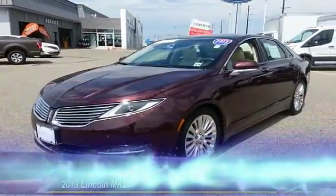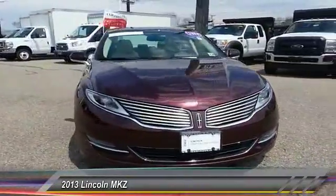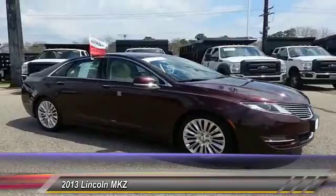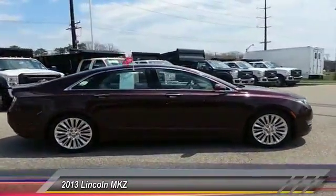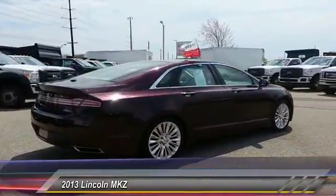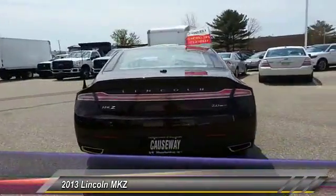The 2013 Lincoln MKZ — with sharp angles, sleek lines, and a sculpted body — has an impressive stance and a dynamic design. Add that to the clean, modern interior with standard features including rich leather, exotic wood, and a sophisticated assistant that responds to the sound of your voice, and you'll see the MKZ offers a new dimension of luxury.